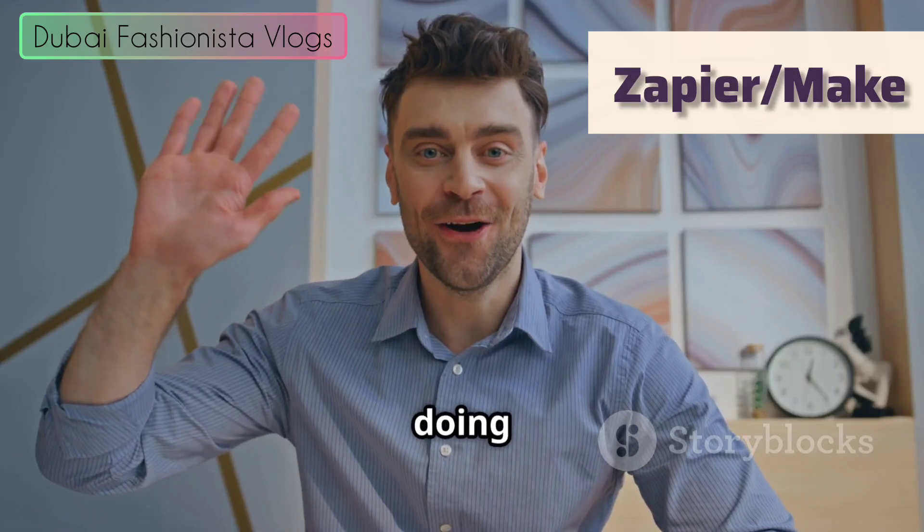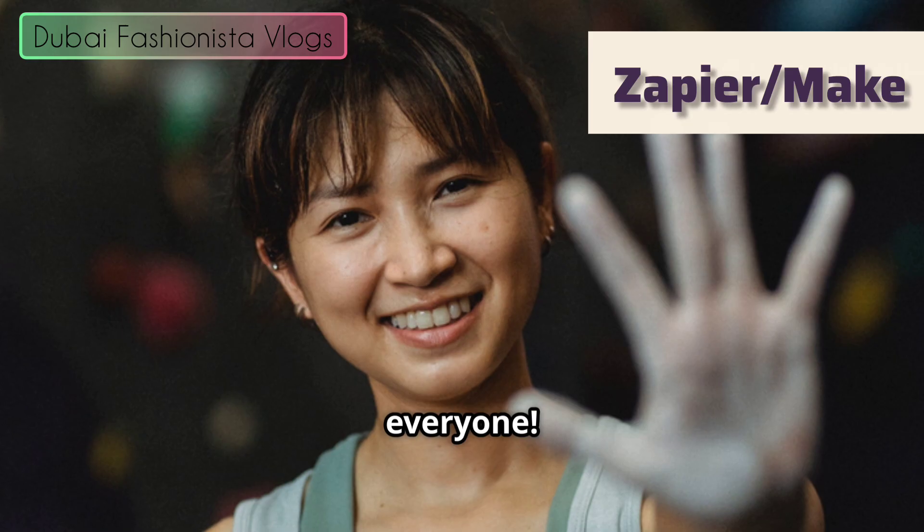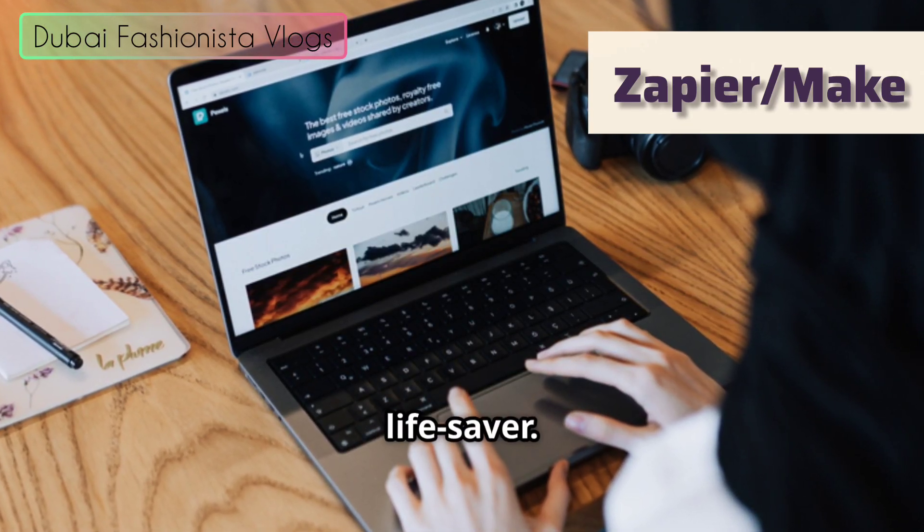Hey everyone, welcome to my channel. Hope you are doing very well. Let's talk tools. Today we're diving into something that sounds super nerdy but is actually a lifesaver.